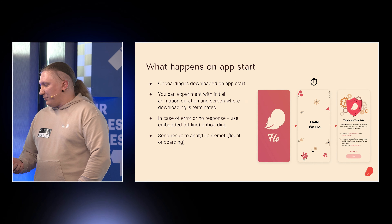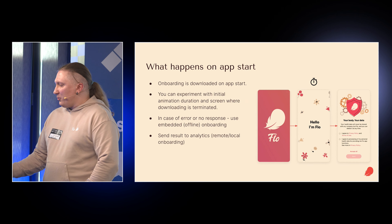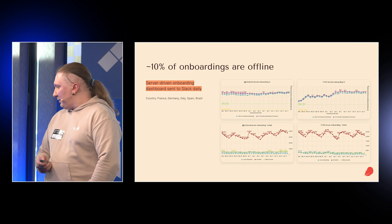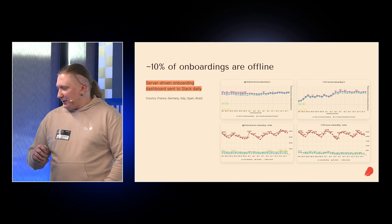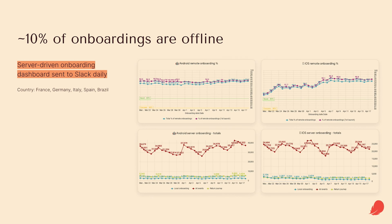In case of no response — when users are offline — we use an embedded offline onboarding. You need a pipeline to include your server onboarding into the application once a sprint. You also need an analytics event to track the percentage of remote versus local onboardings. This is a real dashboard for some region — as you can see, it's about 95% remote. Generally, 5% to 10% of your users will be offline, so you need to track them.